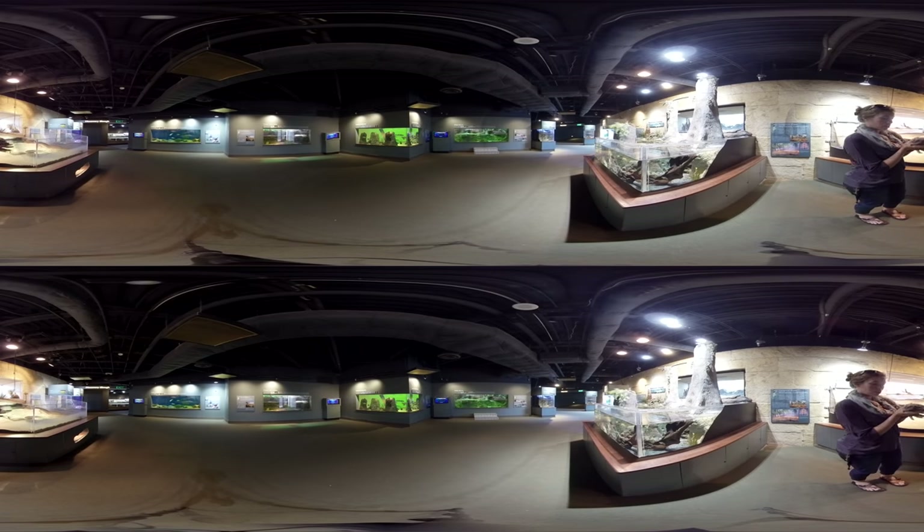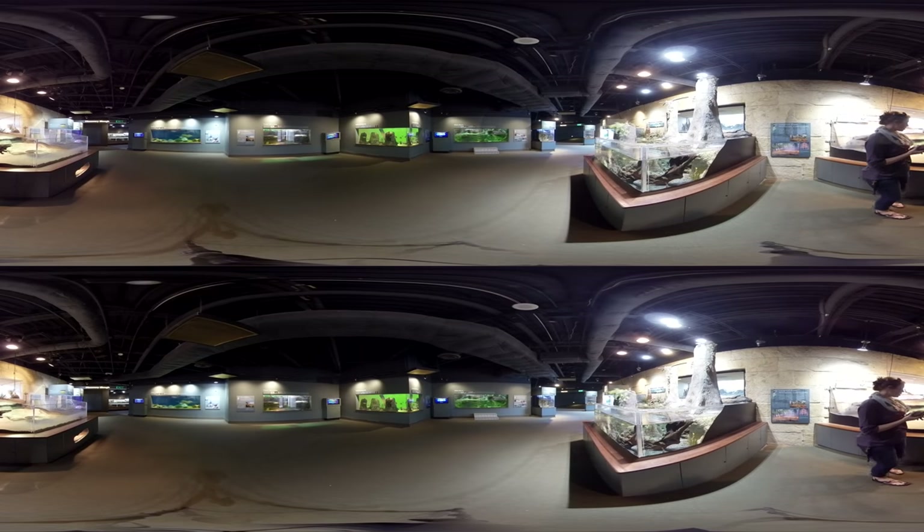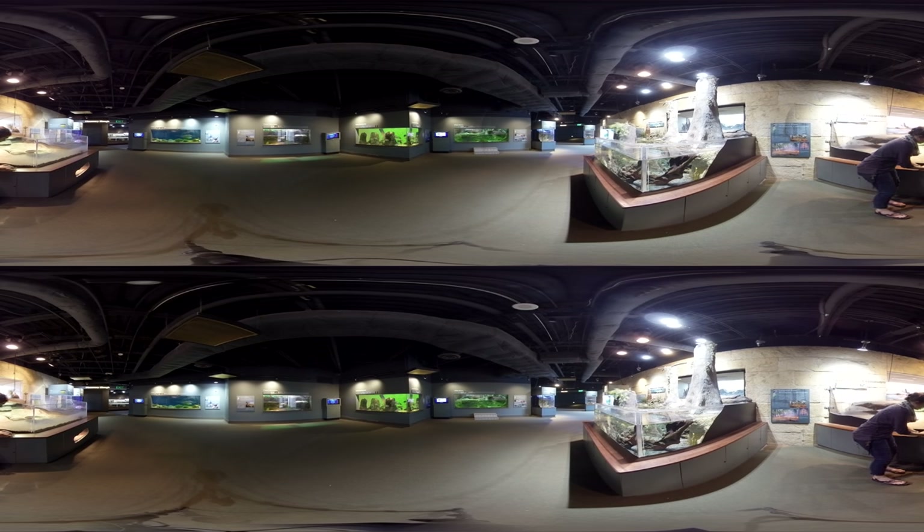She is also housed with our other guys, the gopher tortoise, which is the state reptile of Georgia. They're pretty slow and don't move that fast. Maybe she'll walk around for us — I'll put her right here. There you go, sister!